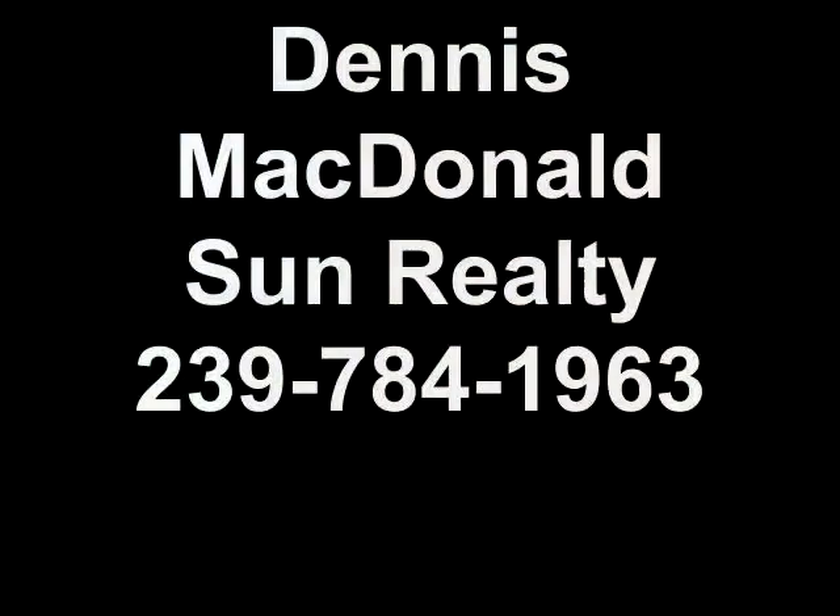Any questions? Dennis McDonald, Sun Realty, 239-784-1963. Thank you very much.